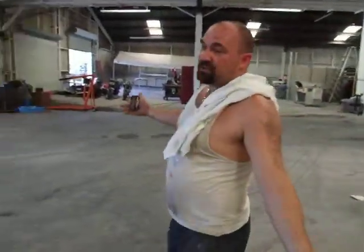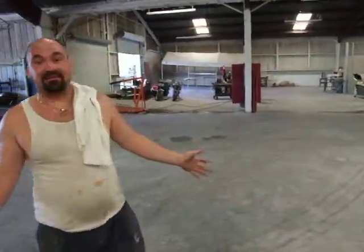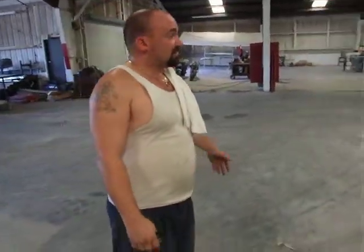So this is pretty much as empty as our shop gets. Even so, we still got about five cars in here right now — the rest are all outside. We're going to get to cleaning and pull everything back in and get the day started.